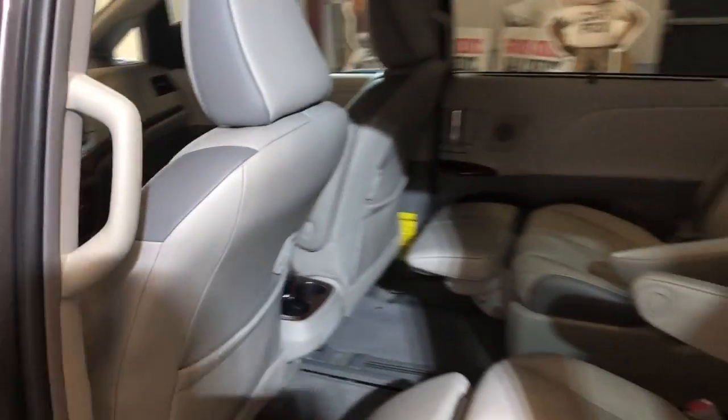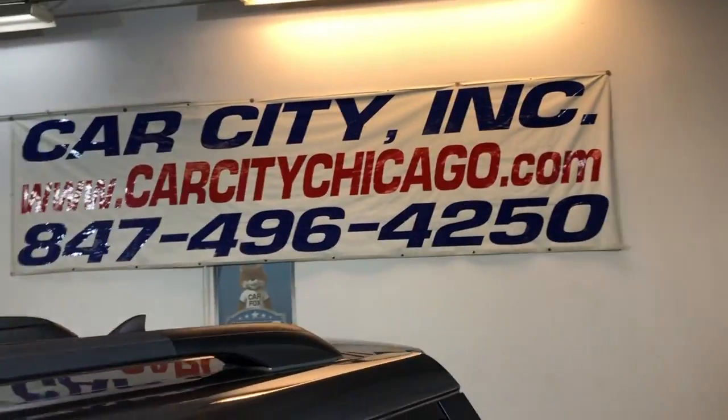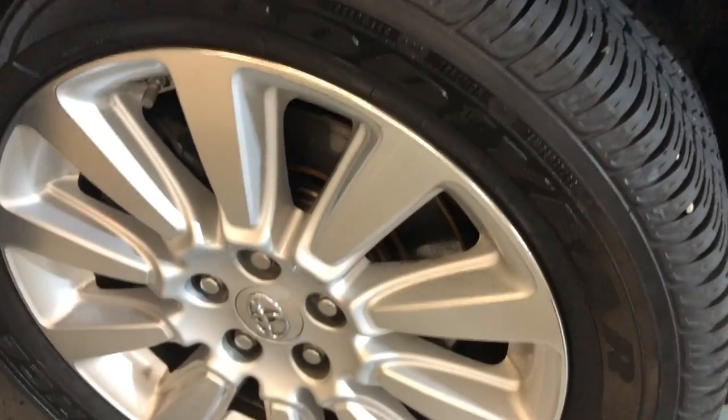You can find this 2012 Toyota Sienna Limited, one owner, at Car City in Palatine. Open the hood — yellow wheels, nice and clean, three of scouts, beautiful tires.